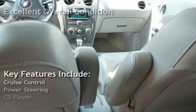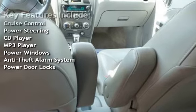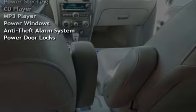Key features include cruise control, power steering, CD player, MP3 player, power windows, anti-theft alarm system, and power door locks.